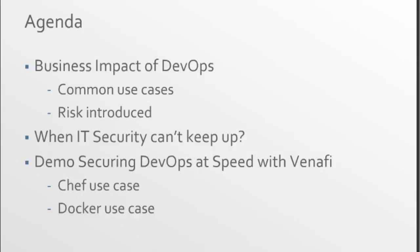Thanks, Julie. Today we want to look at the impact of DevOps to the business and talk through use cases related to where DevOps is having the most impact, as well as where DevOps is also introducing risk to the business. It's all about going fast with DevOps, but there is risk being introduced within every organization by DevOps teams. The big question is how can IT security keep up with DevOps but at the same time secure the business.